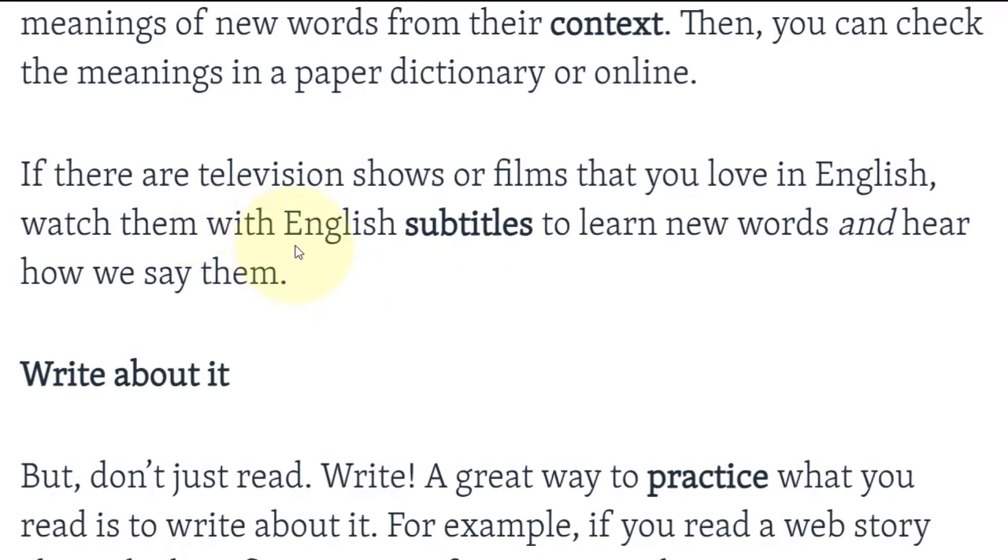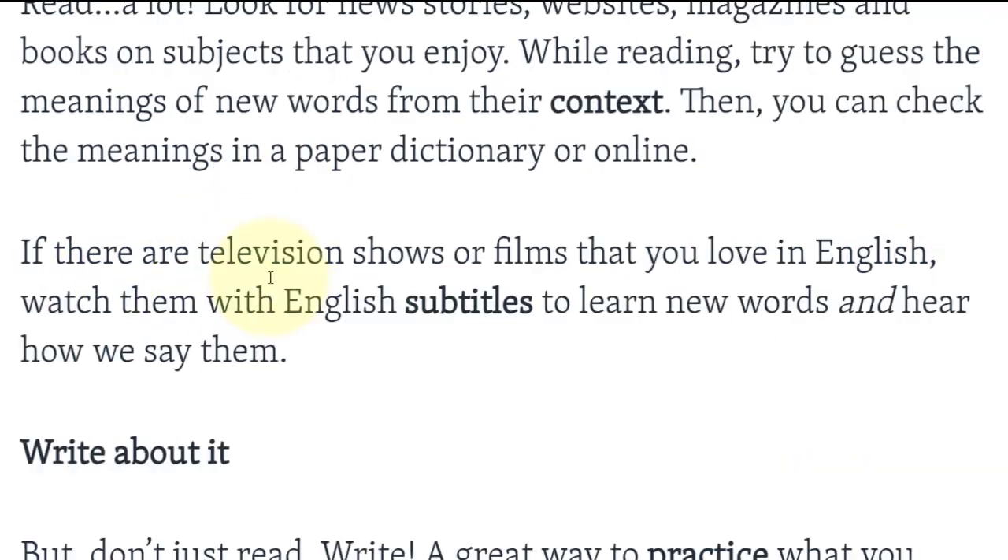If there are television shows or films that you love in English, watch them with English subtitles to learn new words and hear how we say them. Subtitles هي الكلام الذي يقوله الممثل مكتوباً في الأسفل. Shows تعني برامج — television shows، برامج تلفزية.